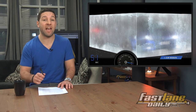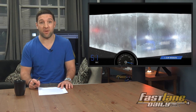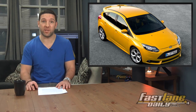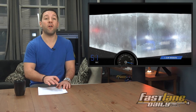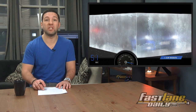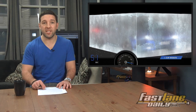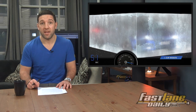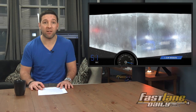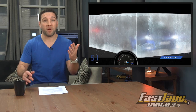As for the hotter hatch — the R — that has been teased in a single image, and it will debut in Geneva. You'll be rocking 290 horsepower from a turbo four-cylinder sent to all four wheels via a seven-speed dual-clutch transmission, or DCT. That means zero to 60 in 5.3 seconds. The price tag is about $50,000 as well, but you get more performance, which in my opinion is better.